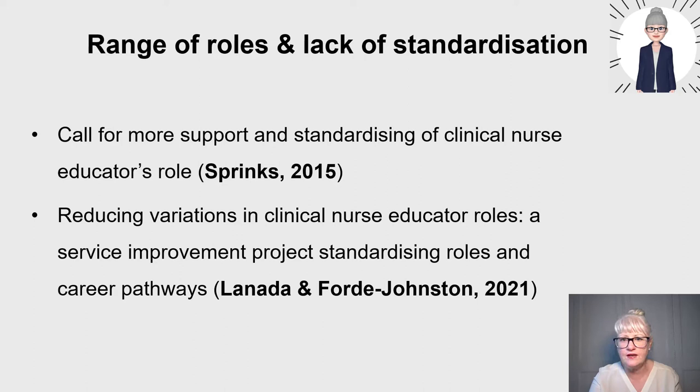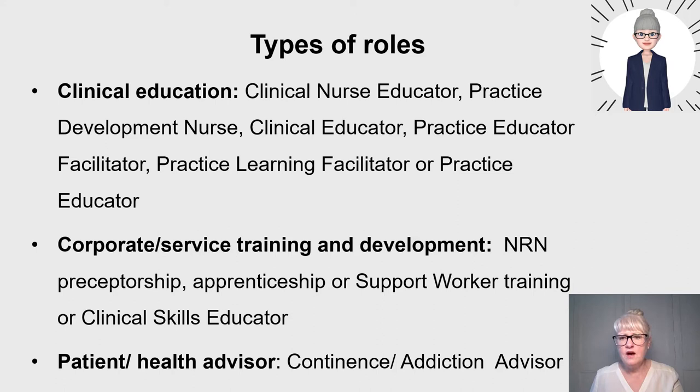Looking at different types of roles, the clinical educator role would be in a local clinical area, and some of the titles might be clinical nurse educator, practice development nurse, or clinical educator. These roles are usually employed by NHS trusts and institutions — they're not university posts — and the aim is to ensure staff receive essential training and support in clinical practice, led by service delivery needs. When I was a practice development nurse, I worked closely with line managers who set the parameters and goals for the role.